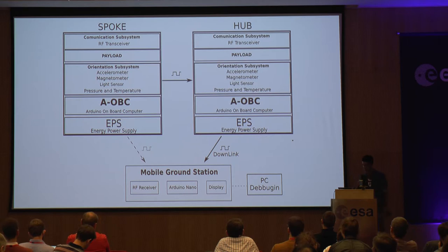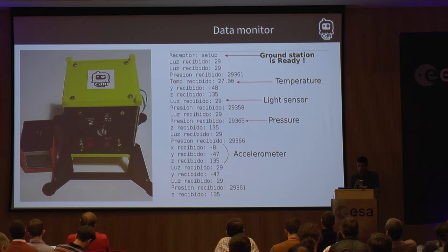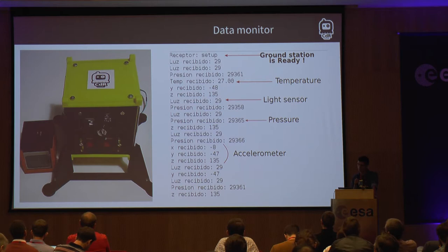We use an Arduino Nano board to decode and process data. How do we train with a CubeSat? The implementation is through a practical workshop as a short course based on a do-it-yourself kit. Step one: introduction to satellite technology, CubeSat systems and subsystems. Step two: kit presentation. Step three: assembly, integration, and test. Step four: field trial — for example, image acquisition.